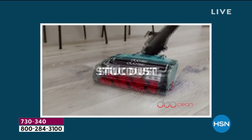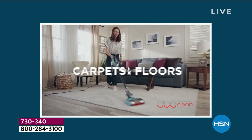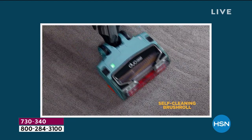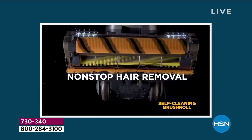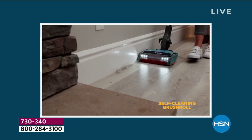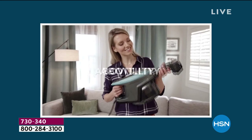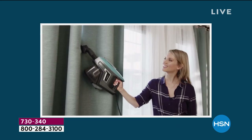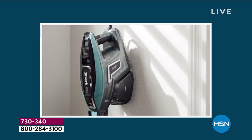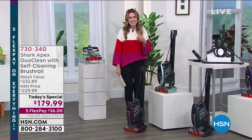All right, this is the moment we've been waiting for — your favorite Shark Rocket vacuum is back, new and improved and even better than before. We're talking about a self-cleaning brush roll — the vacuum that cleans itself. You don't have to worry about the hair, the dirt, the debris. Whether it's carpet, area rugs, hardwood floors, tile, or transforming it from an upright stick vac into a handheld to get those hard-to-reach places.